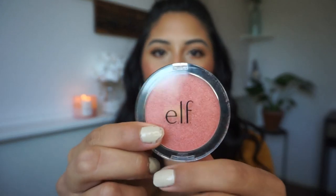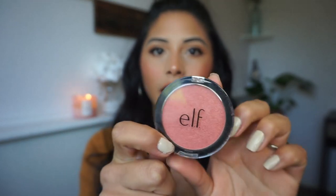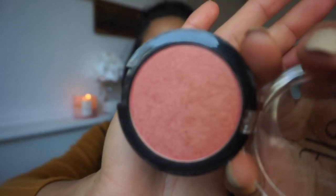This next blush is from ELF and it's called Brilliant Mauve. These are super affordable — nothing too expensive — but this shade is everything. It's my go-to especially right now when it's nice out and I'm doing minimal makeup. It gives me that sun-kissed effect, and with bronzy skin it's just so pretty. I definitely recommend it, especially if you're medium-toned skin like myself — it will complement your skin tone so much.